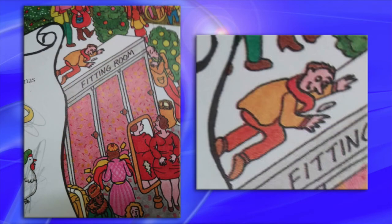And number thirteen, which is probably the creepiest of all — this is a 12 Days of Christmas seek-and-find book for children, and on closer inspection there's some seeking and finding going on that shouldn't be on top of the fitting room.